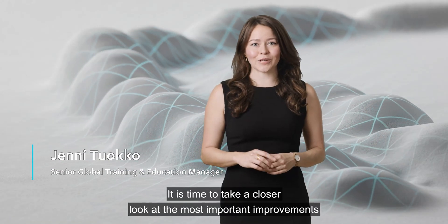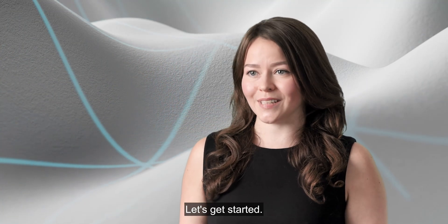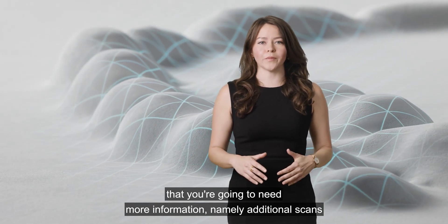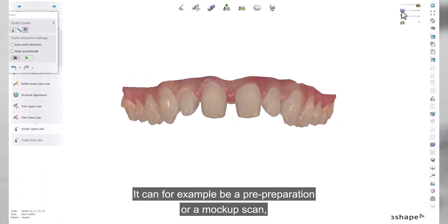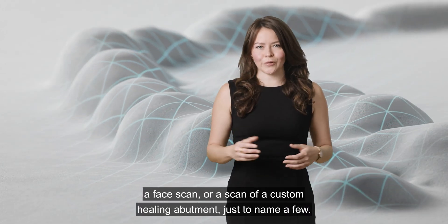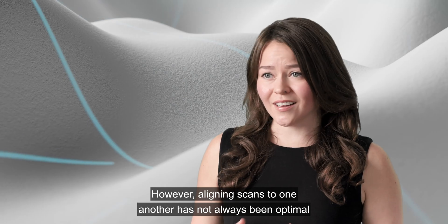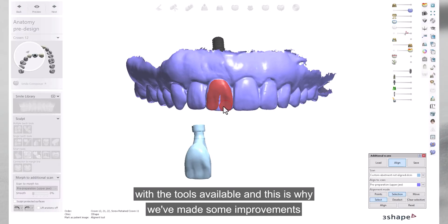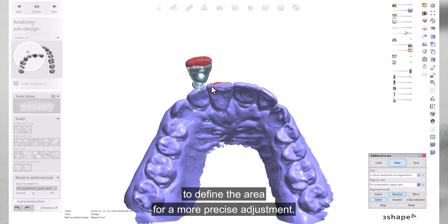Welcome everyone. It is time to take a closer look at the most important improvements and new functionalities in Dental System 2024. We all know that the more complex the design case, the more likely you'll need additional scans — such as a pre-preparation or mock-up scan, a face scan, or a scan of a custom healing abutment. For this purpose, Dental Designer has the additional scans tool. However, aligning scans has not always been optimal, which is why we've made major improvements in the selection alignment mode, where you can now define the area for a more precise adjustment.